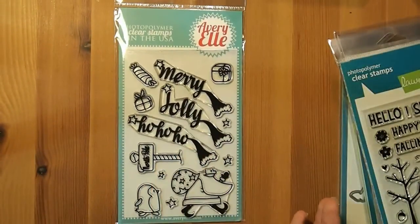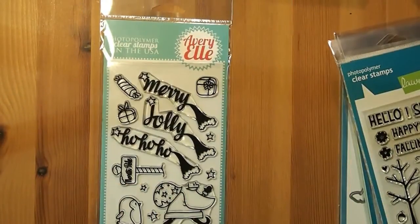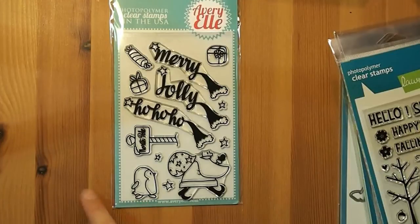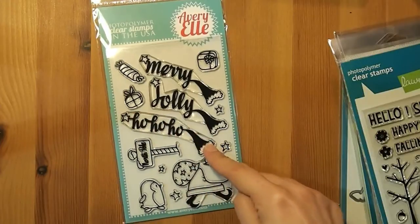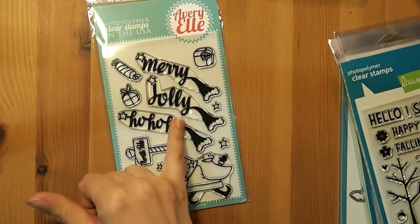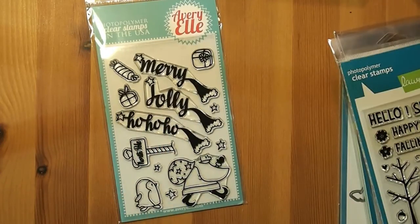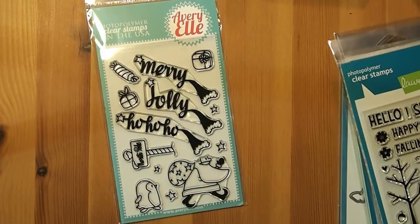This one here I was really thrilled with. It's another Avery Elle one, and it's called North Pole, and I love the Santa. He looks like he's walking on a mission in some direction. You've got this cute little adorable penguin that you could have three or four all just following him along. His hat is actually made up with the sentiment, so there are three options: Merry, Jolly, and Ho Ho Ho. You can actually partially ink it so you would just get the hat and not worry about the sentiment, so I intend to use some with the sentiment attached and some with just the hat.